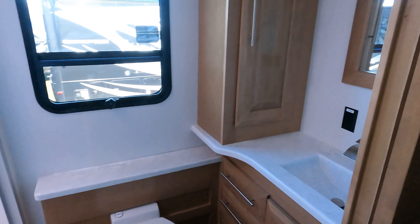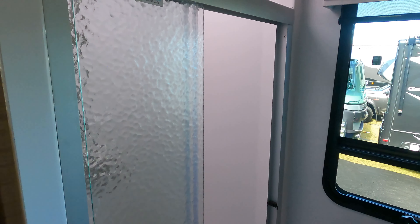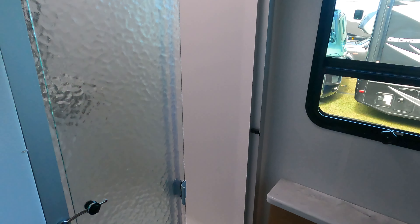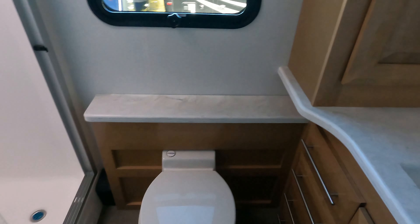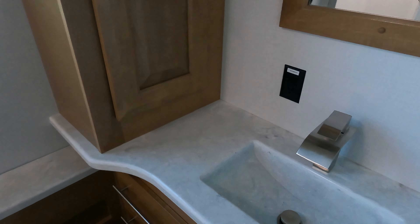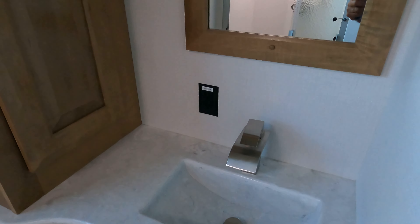Moving on down, we've got our first washroom, which has the shower and the toilet. They did a real nice job of how they put the inlay sink right into the quarry top.